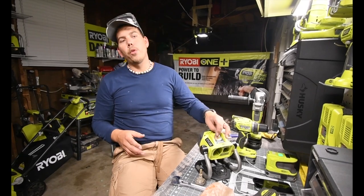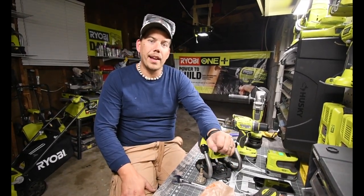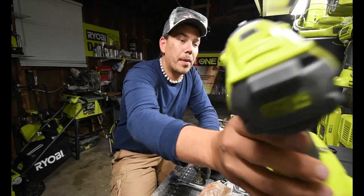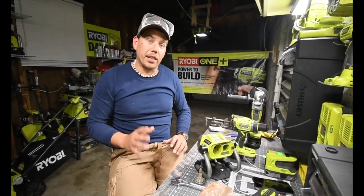I was hoping that there would be a couple more items in the sale — like the brushless drill, the brushless hammer drill — I was hoping it would be a part of it, but it wasn't. But they did have some good deals.